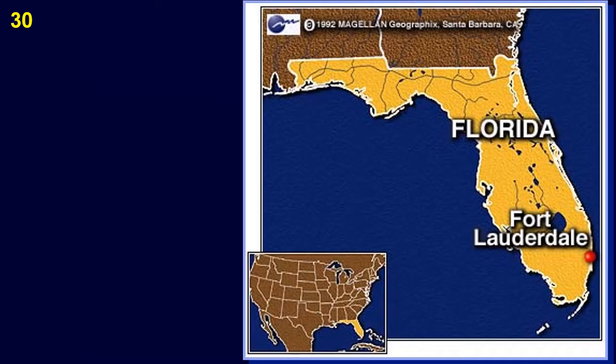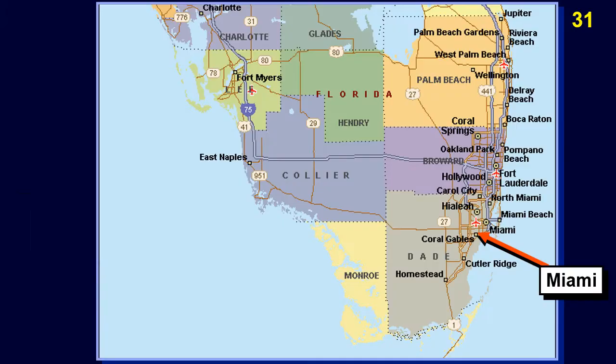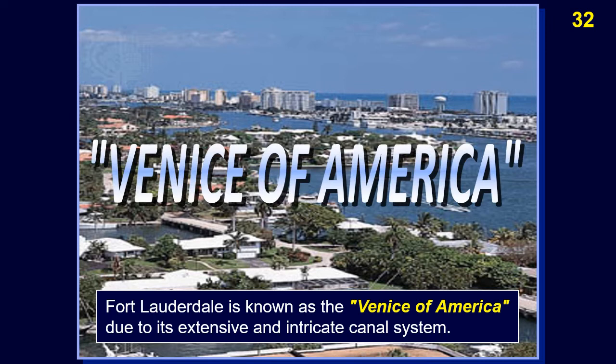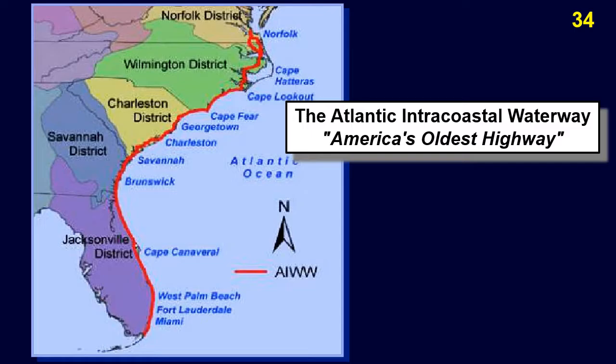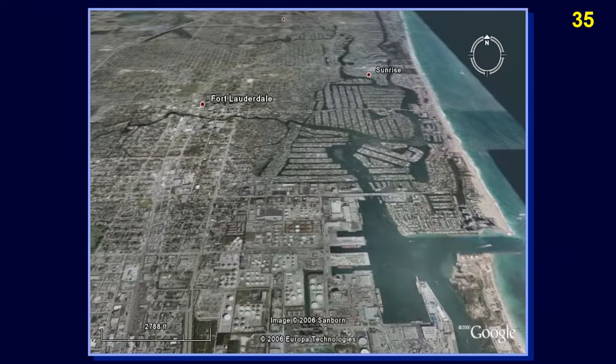Fort Lauderdale is in southeastern Florida, in the Gold Coast region, just north of Miami. Fort Lauderdale is in Broward County, only 25 miles north of Miami. Fort Lauderdale is known as the Venice of America due to its extensive and intricate canal system. The Intracoastal Waterway passes through Fort Lauderdale. The Atlantic Intracoastal Waterway runs from Norfolk, Virginia to the Florida Keys. It consists of natural inlets, saltwater rivers, bays, sounds, and artificial canals, providing a navigable route without many of the hazards of travel on the open sea.